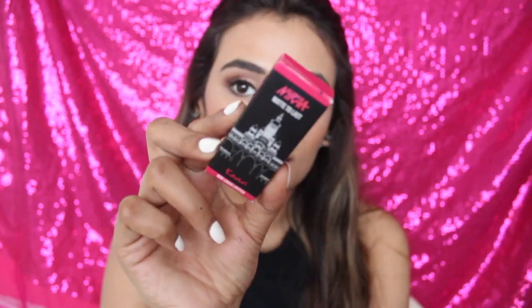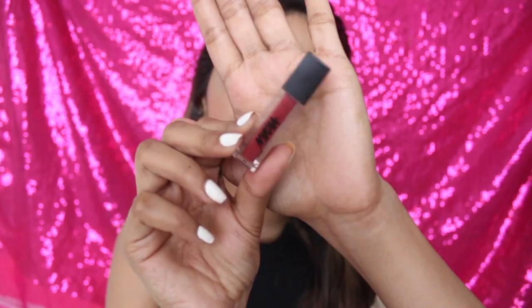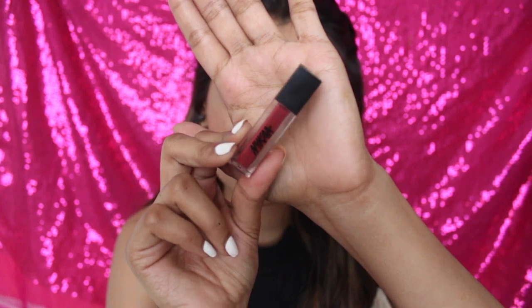Hey guys, so in today's video I'm going to be doing swatches on Nika's Matte to Last liquid lipstick. These are their mini liquid lipsticks. This is what the outer packaging looks like, and this is how the lipstick looks - it's really tiny, which is a good thing because I have so many lipsticks and I'm not able to finish half of them.